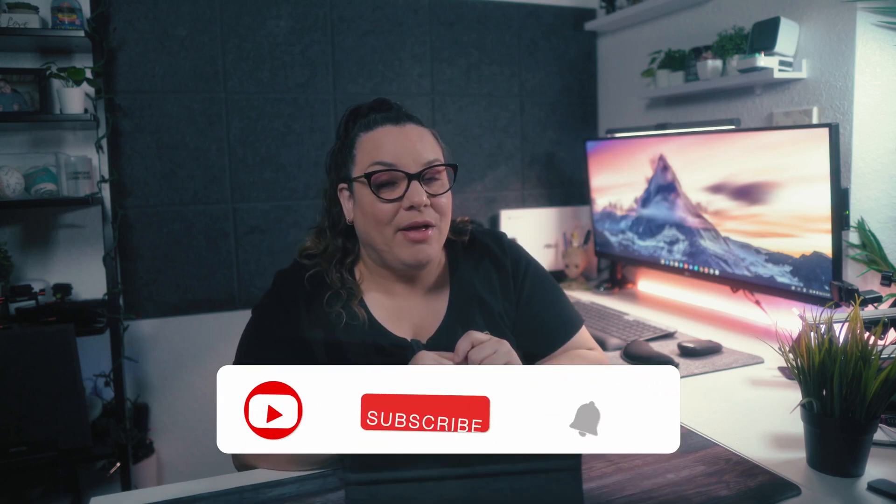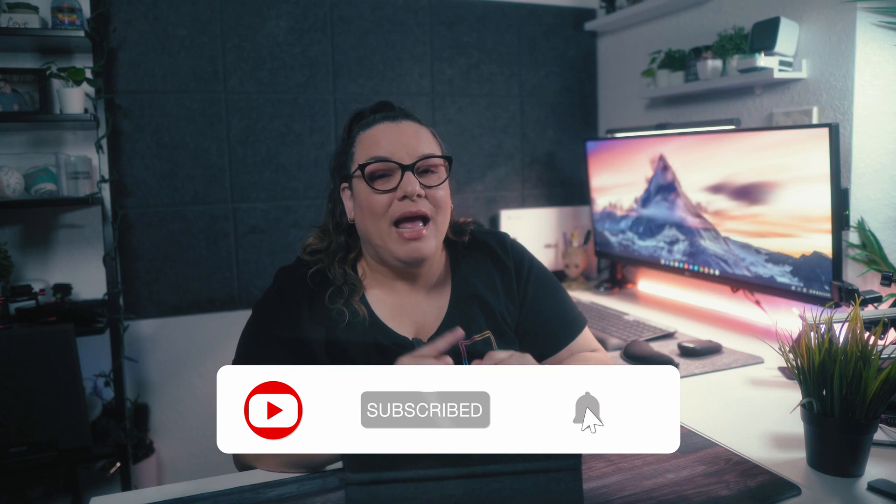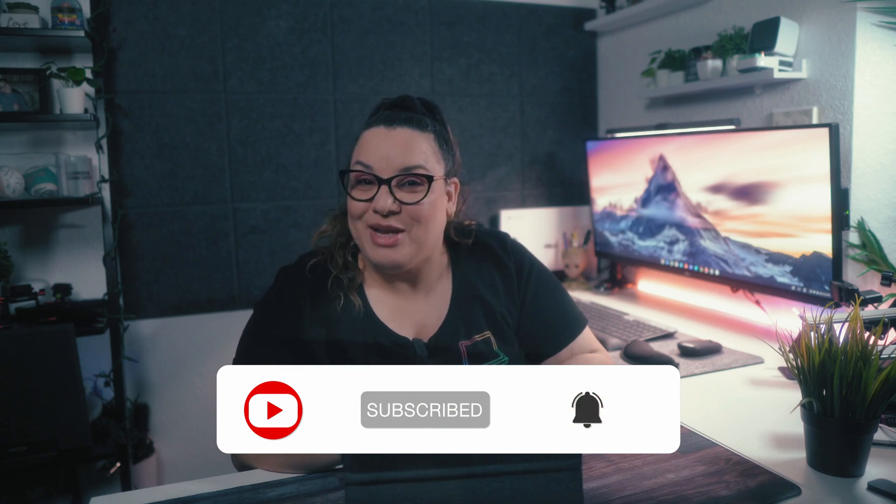Don't forget to like, subscribe, and hit that bell. Let me know in the comments if you have plans on getting a Chrome OS tablet and which one from this video you're interested in getting. See you in the next one!